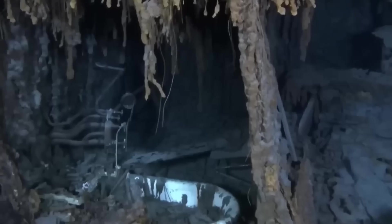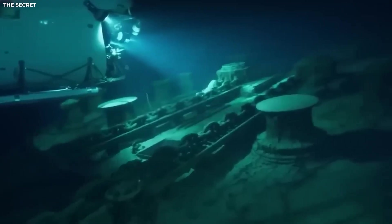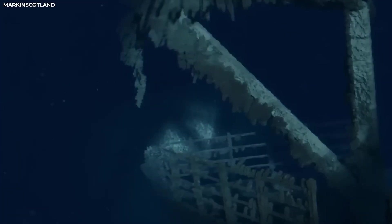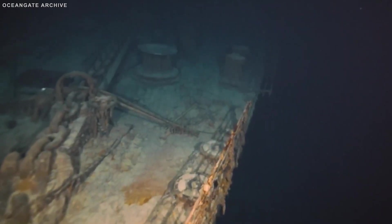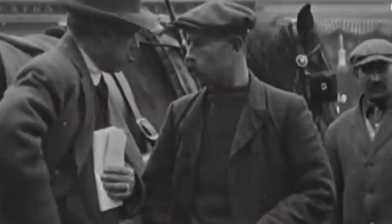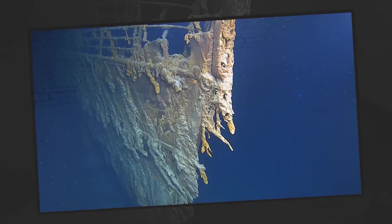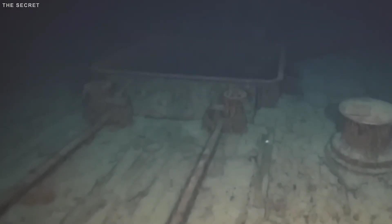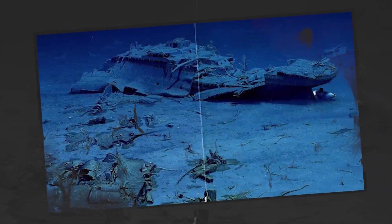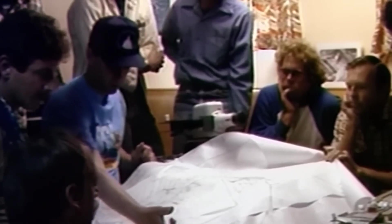Amid all this destruction, the 3D mapping has reignited interest in one haunting detail: the sealed leather journal discovered in the steward's pantry. What could it reveal about those final hours before the Titanic slipped beneath the waves? Using the new digital model, researchers can now study the exact room where the journal was found without ever touching the wreck itself. They can examine the debris field, trace how the cabinet collapsed, and plan a future recovery mission with surgical precision and minimal disturbance — like conducting a virtual archaeological dig, one pixel at a time.